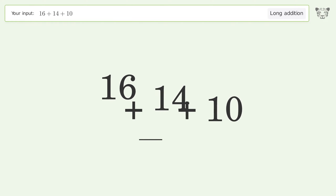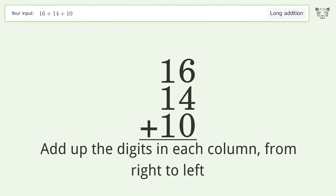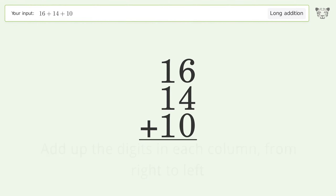Rewrite the numbers from top to bottom, aligned by their place values. Add up the digits in each column from right to left: 6 plus 4 plus 0 equals 10, carry 1 to the tens place. Then 1 plus 1 plus 1 plus 1 equals 4, and so the final result is 40.